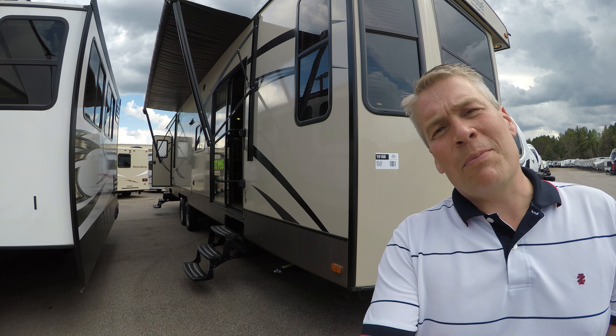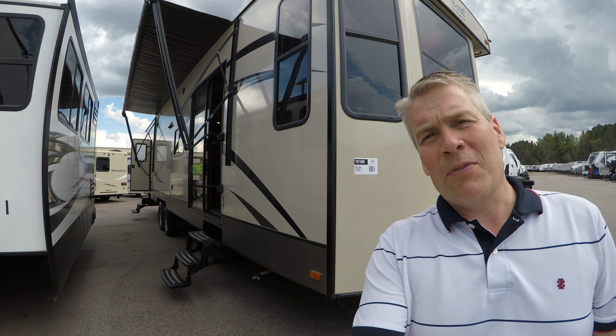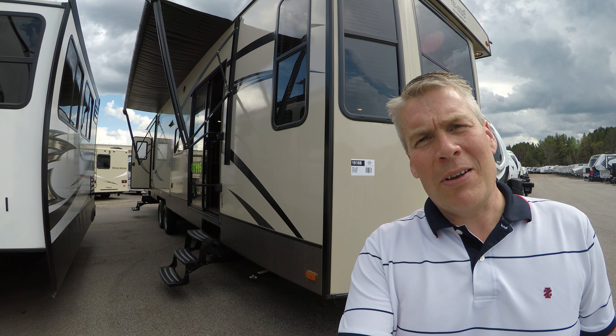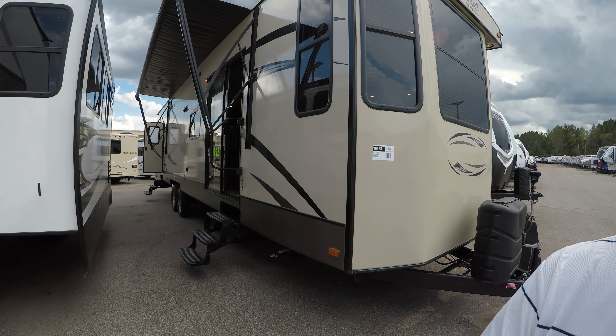Hello, my name is Andy Johnson. I'm at Bullion RV in beautiful Duluth, Minnesota. Today I want to do a short video of our 2017 Keystone Retreat, and this is a 391 F10. We'll walk around the outside of this destination camper, show you the inside, and we'll see what you think.